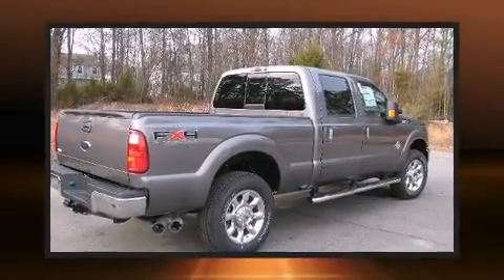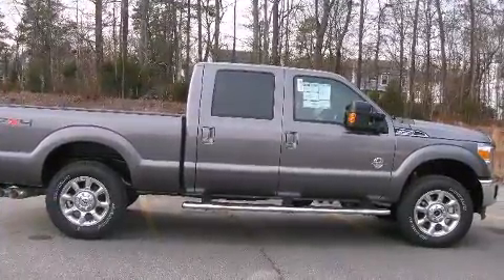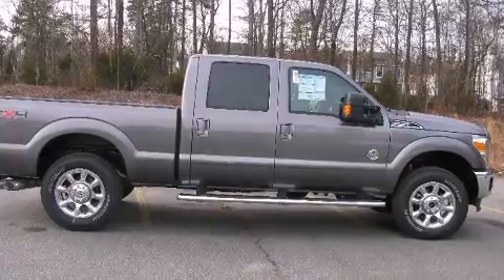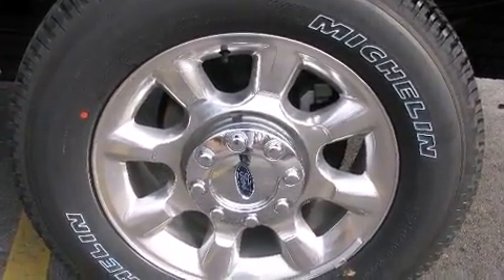Top features include air conditioning, front and rear reading lights, a tachometer, variably intermittent wipers, a rear step bumper, a trailer hitch, and a split folding rear seat.